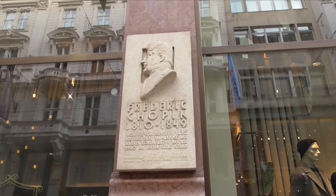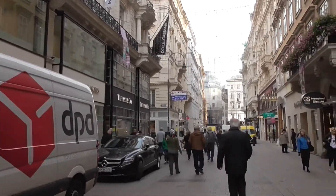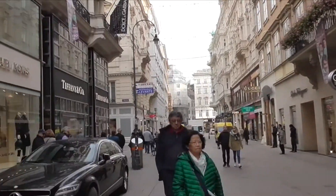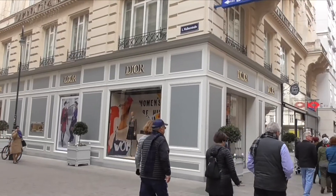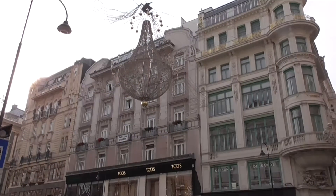Frederick Chopin lived here. This street has Tiffany, Michael Kors, Gucci, Dior, and Fendi. They've got all the Christmas decorations up already.